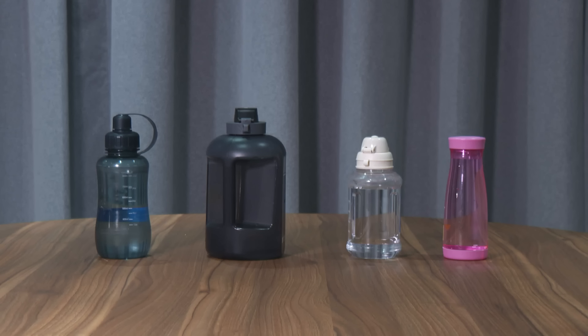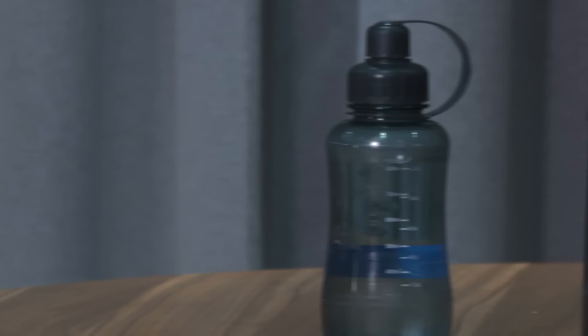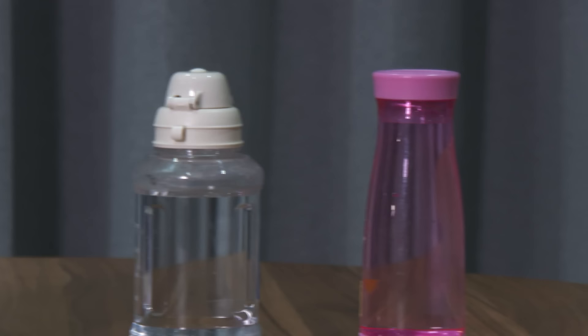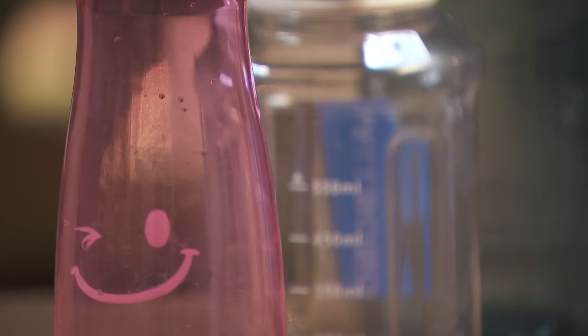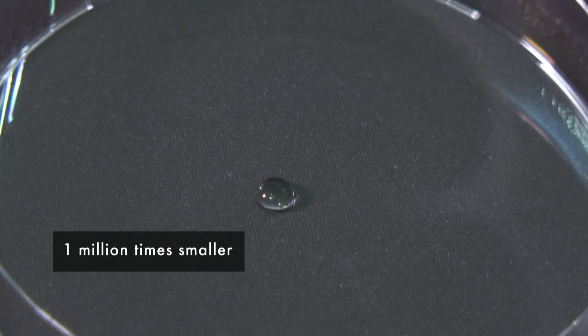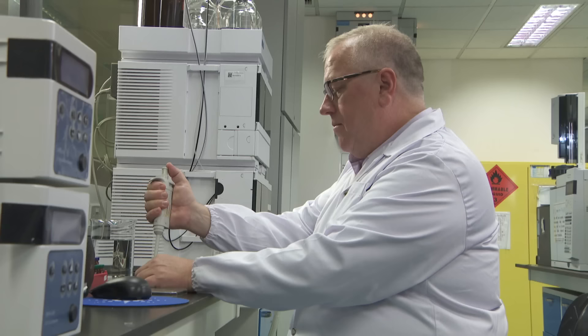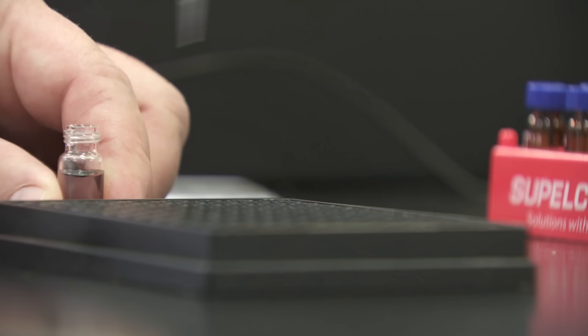Our lab test shows that four out of the eleven reusable bottles leach small amounts of BPS, BPAF, or BPAP — chemicals that are very similar to BPA. The bottles that leach the most were made of polycarbonate. The highest leaching bottle released 80 nanograms of BPS per litre of room temperature water. What does a nanogram look like? Well, this is a drop of water — now imagine a drop that is more than a millionth the size of this. That is a nanogram. So I asked the lab to test the highest amount found — 80 nanograms of BPS per litre — on a human cell, to see if there's any impact. Leading the lab investigation is Professor Shane Snyder.